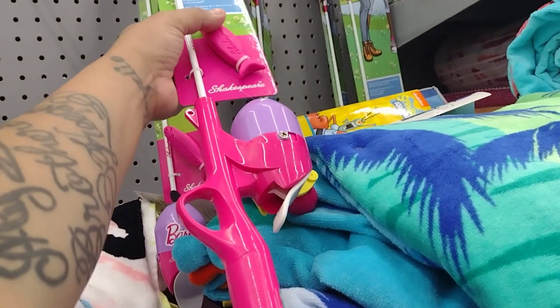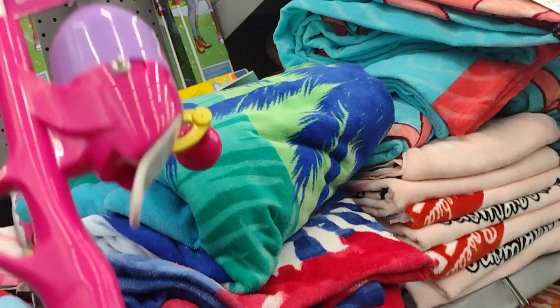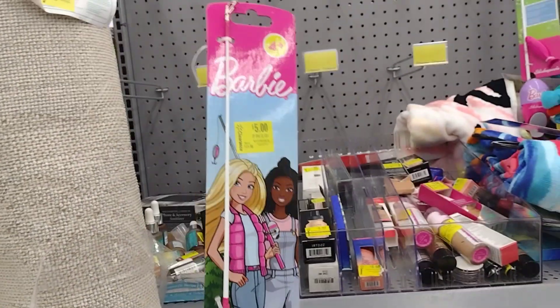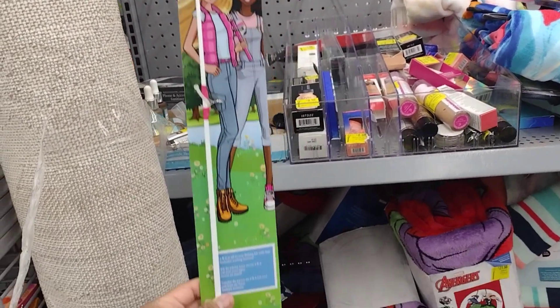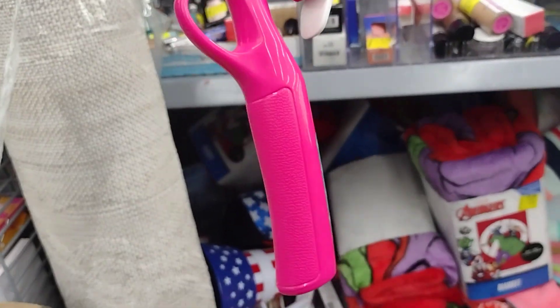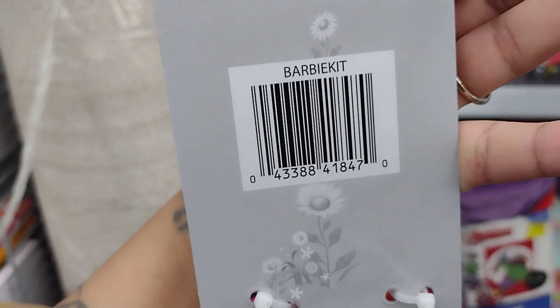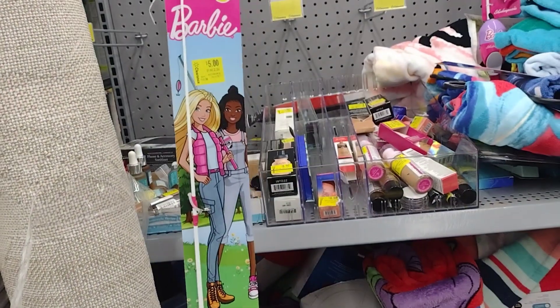Over here looks like they have some items on clearance for $5 — they were $12 each. Check this out — this is the Barbie one. Very nice for these!